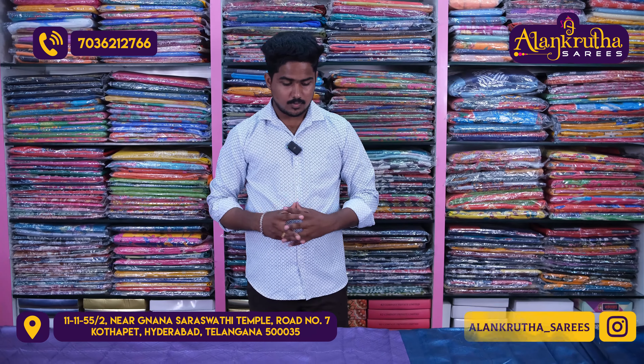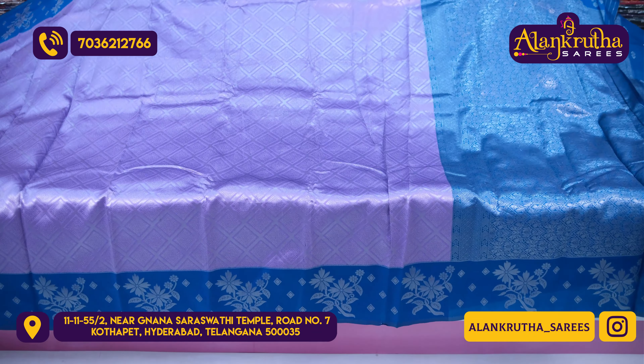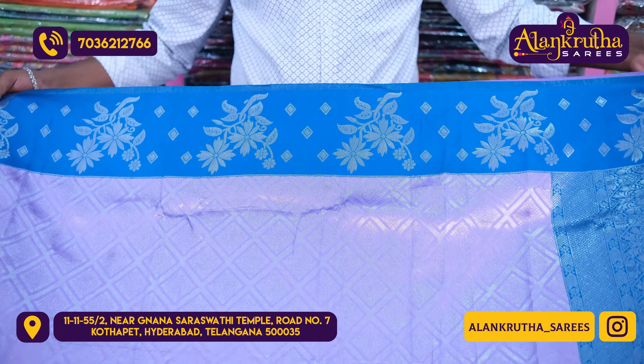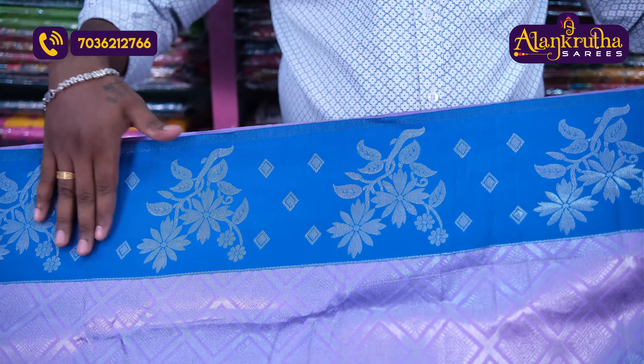The black color combination is a light color combination with a dark color. This color is a purple color combination with blue color. Look-wise, this color is a grand gown. This color is a pink color combination with a blue color combination, and this is a plain gown.